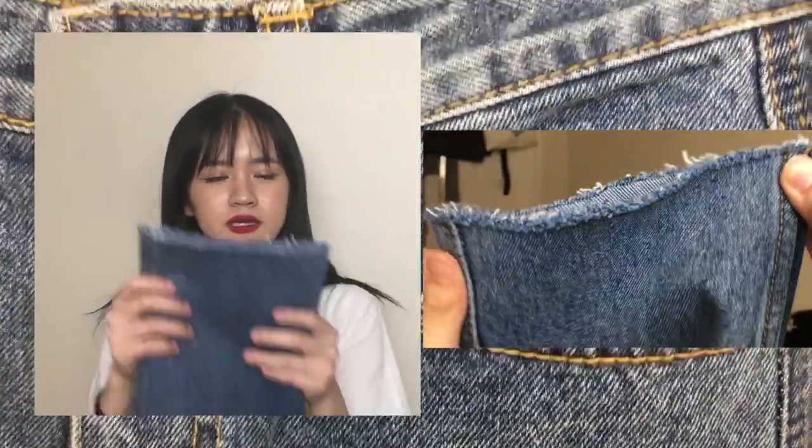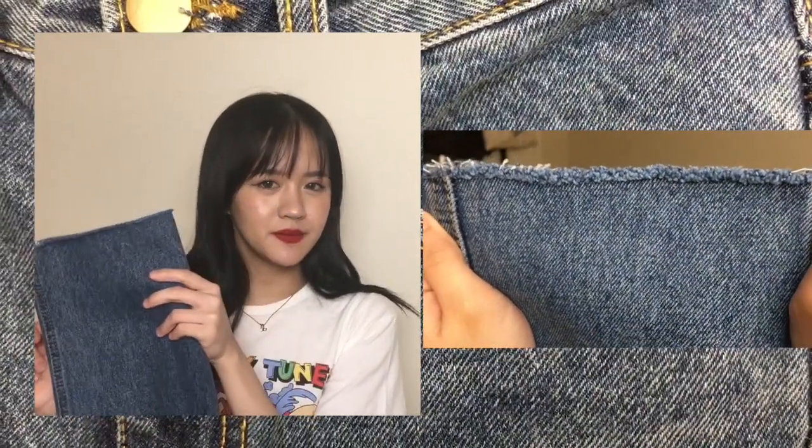The last piece I have from Style Nanda are these pair of jeans. I got these because they're straight legged and they also kind of have the frayed hem type thing.